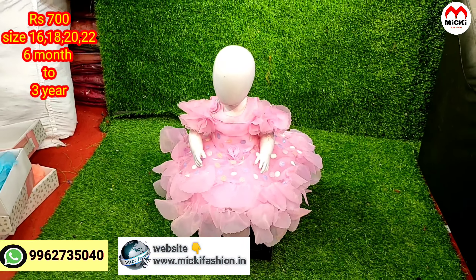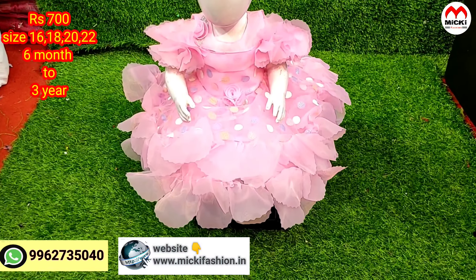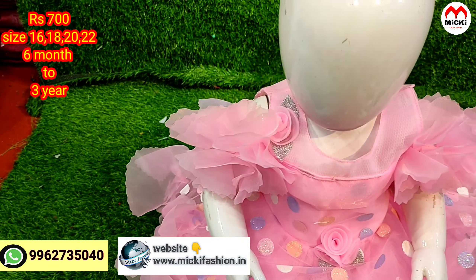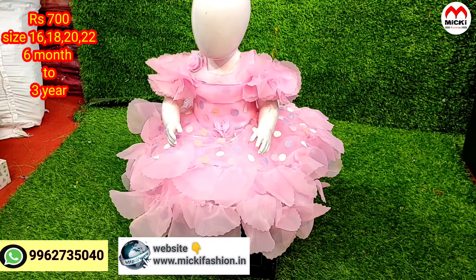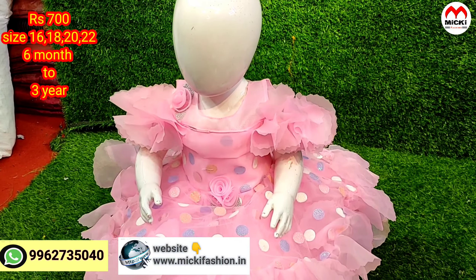We show the collection — our website link is in the description so you can purchase directly from the website or via WhatsApp shopping. This is the infant size of the collection.